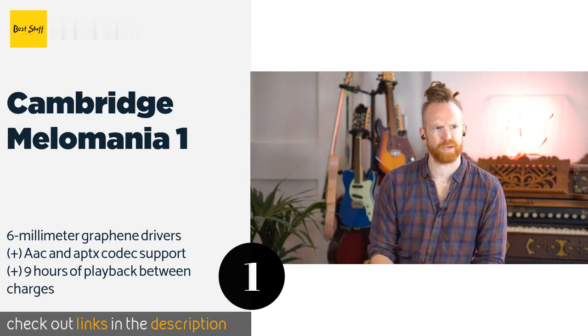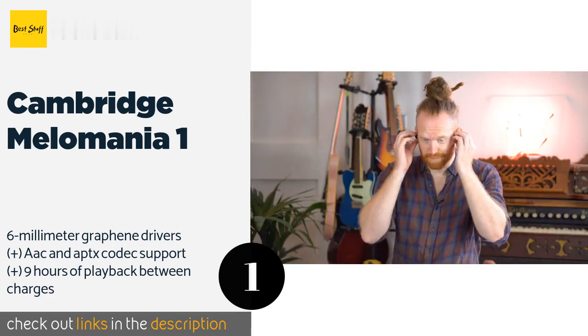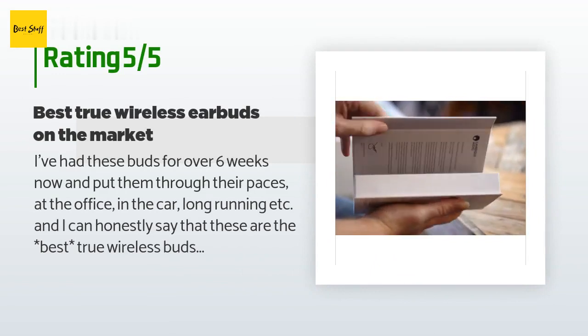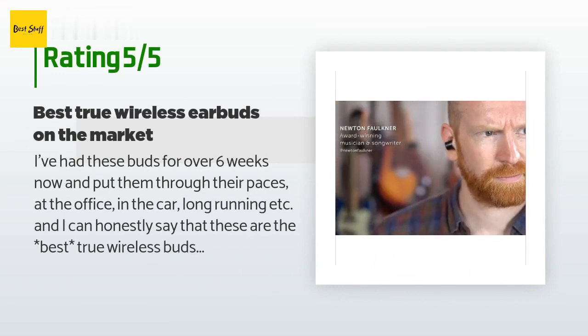Aside from their high clarity and minimal distortion, they're so comfortable you may even forget you have them in. This product is rated 4.1 stars from 1,159 customer reviews.